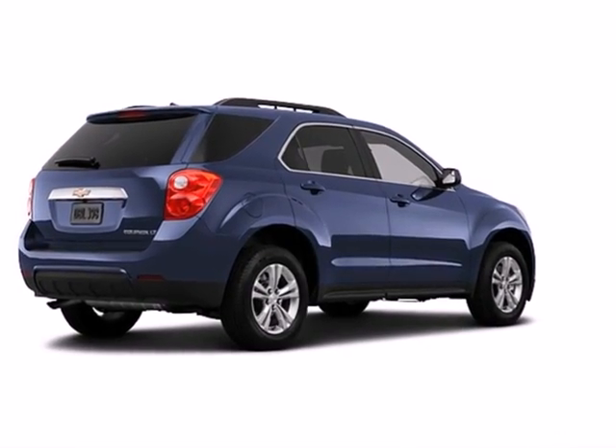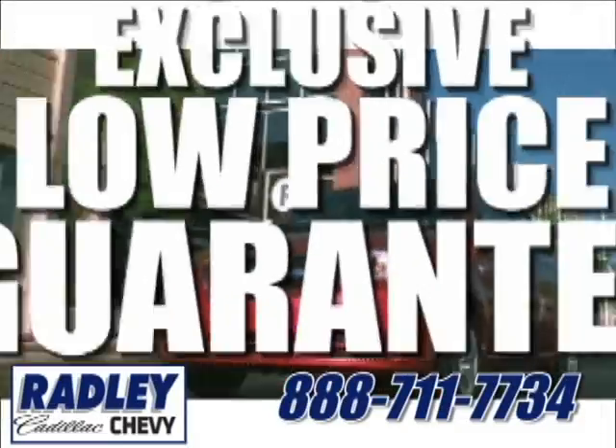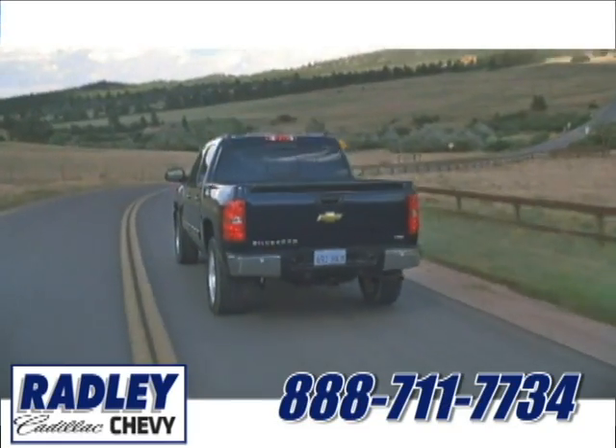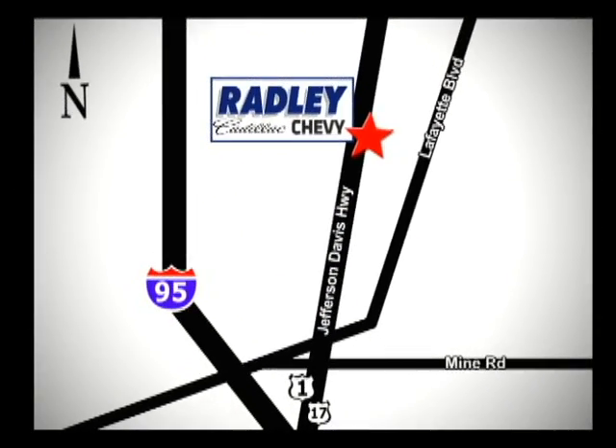Come in today and make this Equinox yours. We have a huge selection, exceptional customer service, and the exclusive low-price guarantee. Conveniently located at 3670 Jefferson Davis Highway in Fredericksburg — Radley Cadillac Chevrolet.